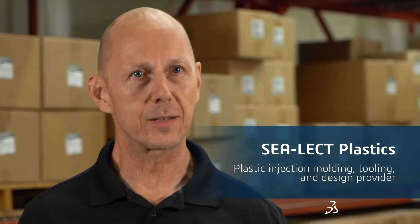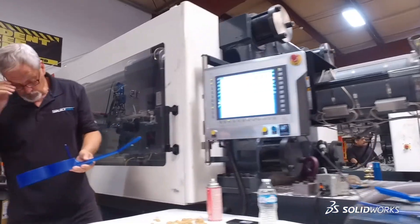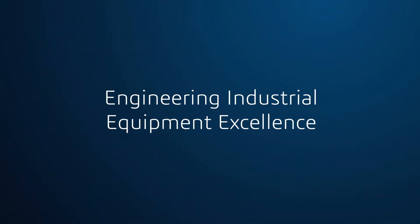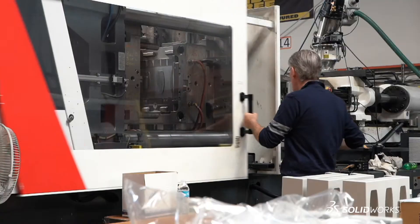We take our customers' ideas from concept into reality. What needs to happen first is to take that sketch and convert it into a CAD file. SolidWorks has been helping us with that for decades.